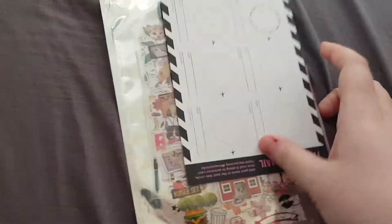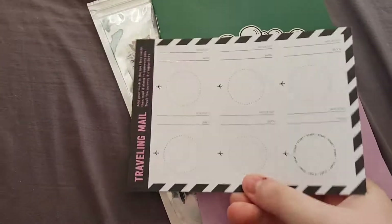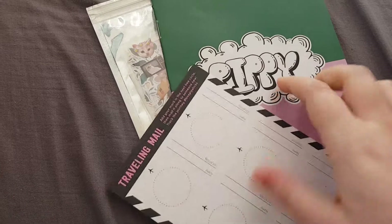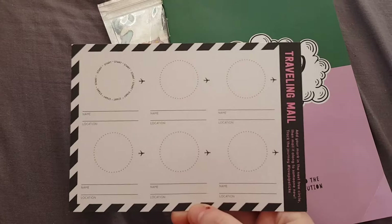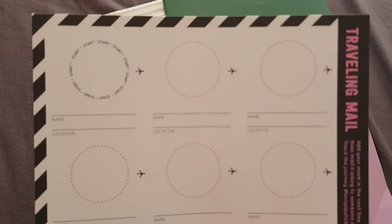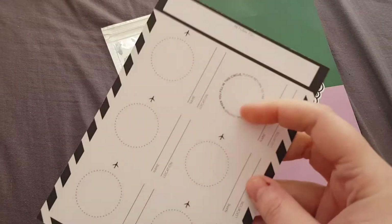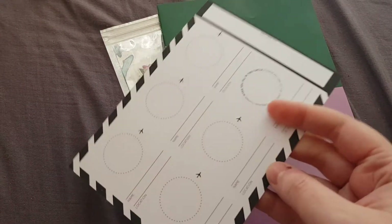So let me just try and get this out one-handed. The first thing we have is a postcard — it is a travelling mail postcard, and as some of you know I do travelling mail, so I will be sending this one out. You can fill in here: name, location — I actually cannot wait.